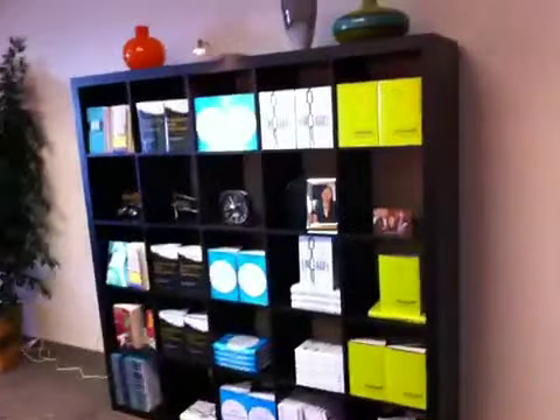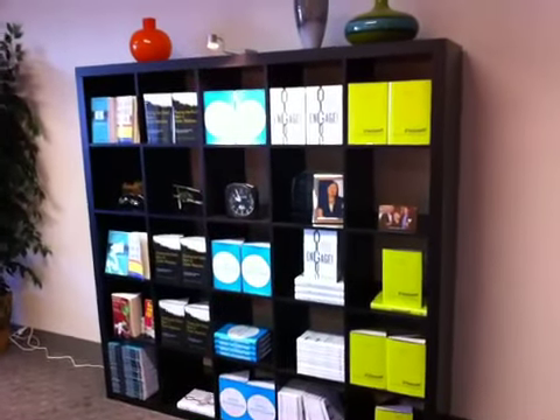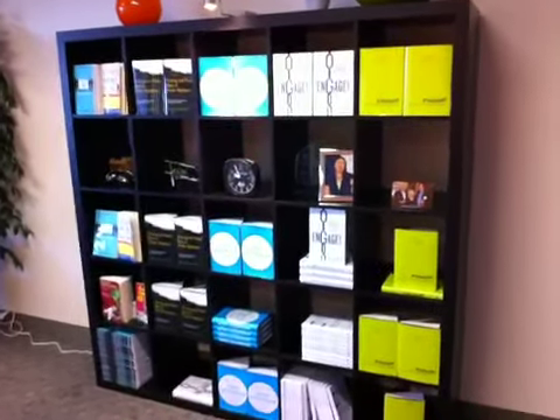Hey there, it's Jeremiah. I'm going to do a quick tour of the hangar, Altimeter's headquarters. This is the bookshelf — all the Altimeter books, or those that are associated with us.